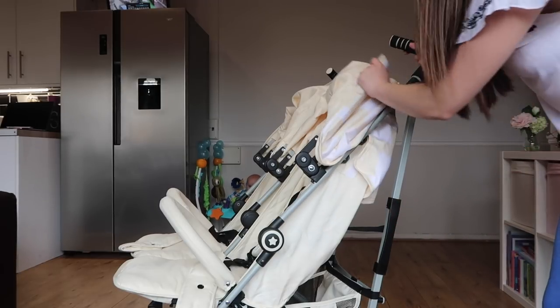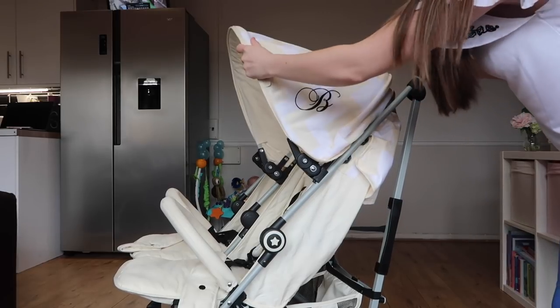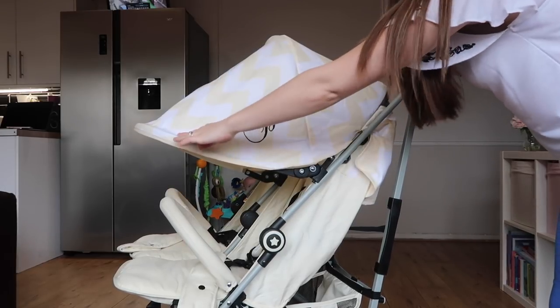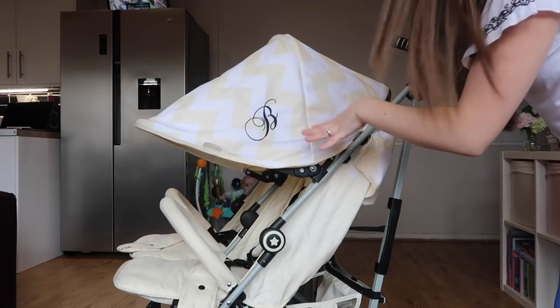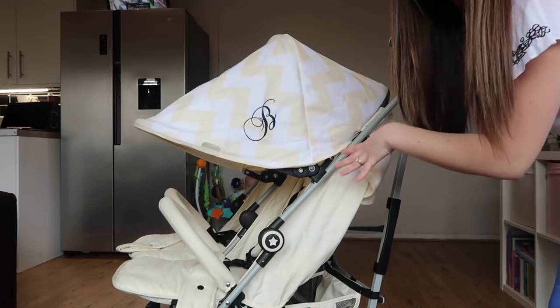The hood is probably one of my favourite parts, especially for holiday time to protect your little one from the sun. There are three positions — all the way back, halfway, and then fully extended — which is brilliant for the sun. It's got their logo here and the design and colour is just absolutely stunning.